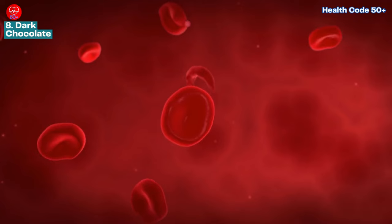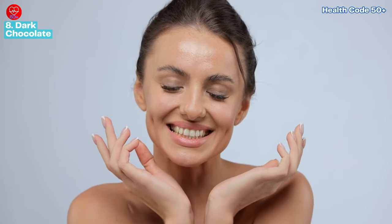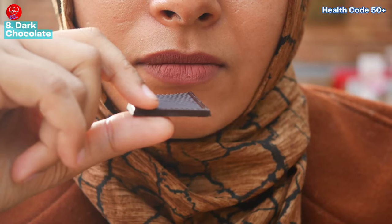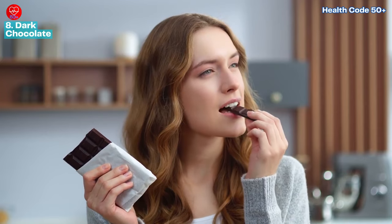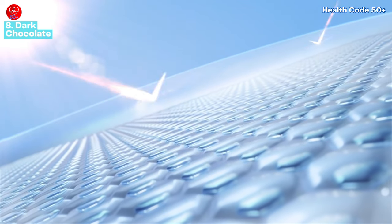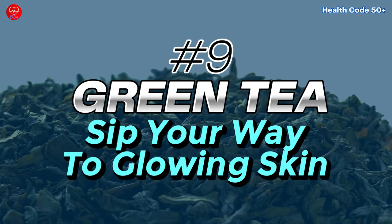Dark chocolate can also improve blood flow to the skin, keeping it hydrated and plump. Choose dark chocolate with a high cacao content and limit yourself to a small piece — around an ounce daily — for a guilt-free indulgence. Studies have shown that regular consumption of dark chocolate can improve skin texture and resistance to UV-induced damage.